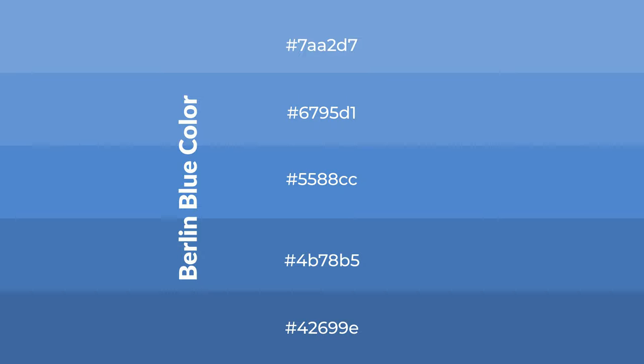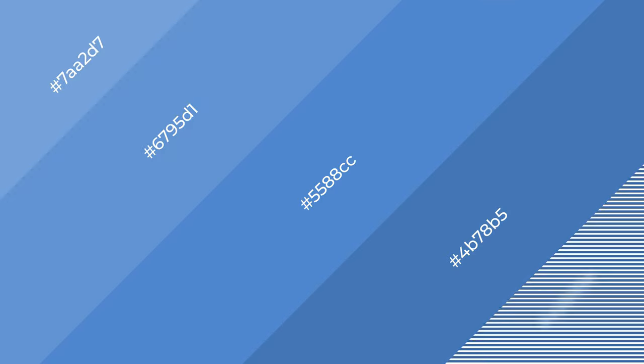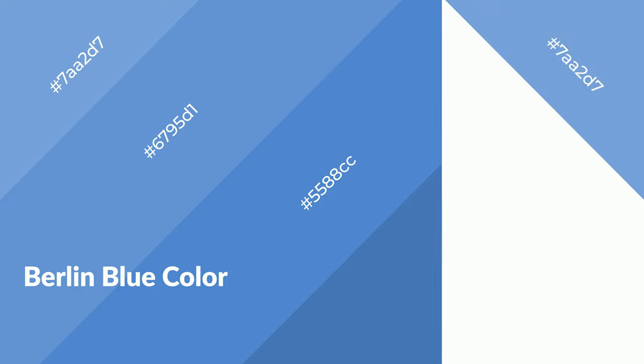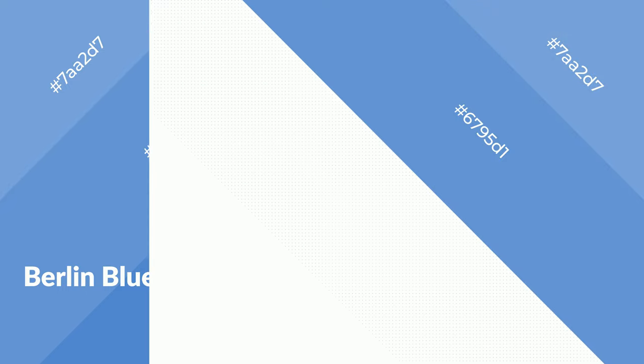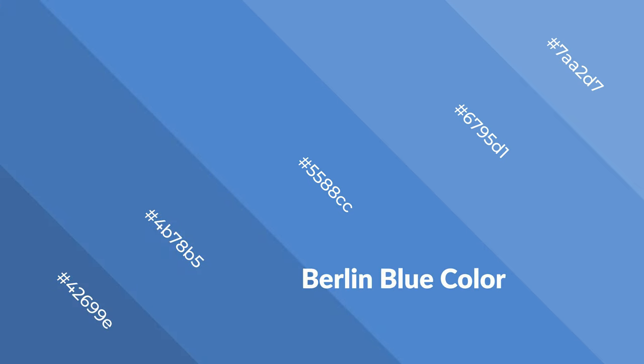To generate shades of a color we add black to the color, and it is used in patterns, 3D effects, and layers. Shades create depth and drama. Berlin blue is a cool color and it emits calming, serene, soothing, refreshing, spacious, unwinding, peaceful, and relaxed emotions.